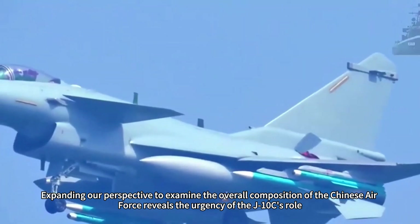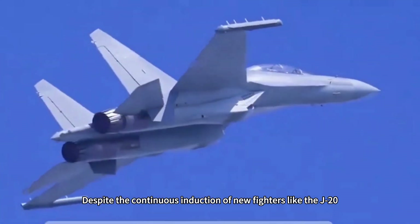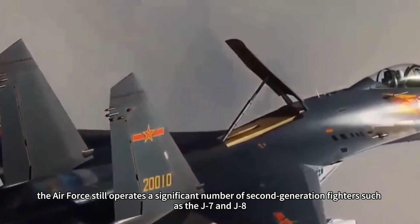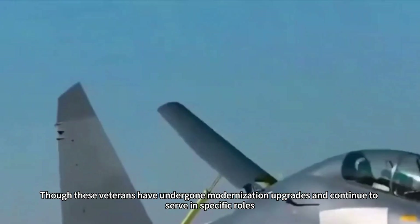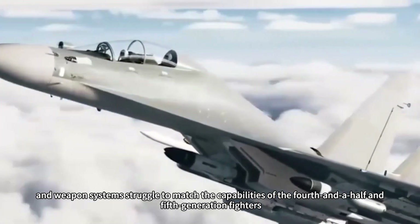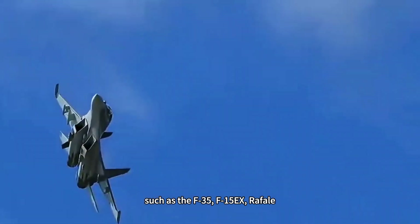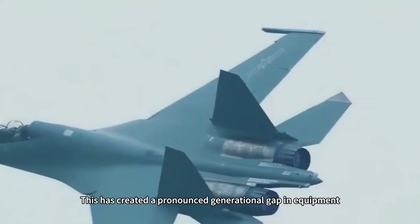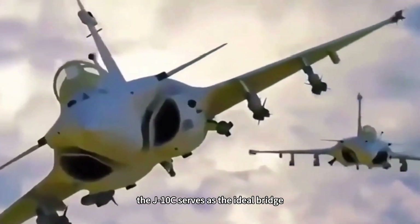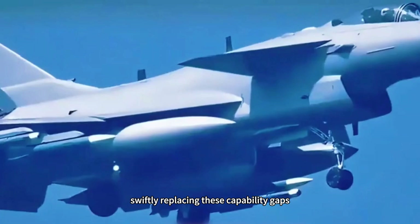Expanding our perspective to examine the overall composition of the Chinese Air Force reveals the urgency of the J-10C's role. Despite the continuous induction of new fighters like the J-20, J-16, and J-10C, the Air Force still operates a significant number of second-generation fighters such as the J-7 and J-8. Though these veterans have undergone modernization upgrades, their fundamental airframe platforms, avionics capabilities, and weapons systems struggle to match fourth-and-a-half and fifth-generation fighters — such as the F-35, F-15X, Rafale, and Typhoon — being deployed by neighboring nations. This has created a pronounced generational gap. During this critical transition period, the J-10C serves as the ideal bridge, rapidly produced and delivered at a pace far exceeding older models, swiftly replacing these capability gaps.